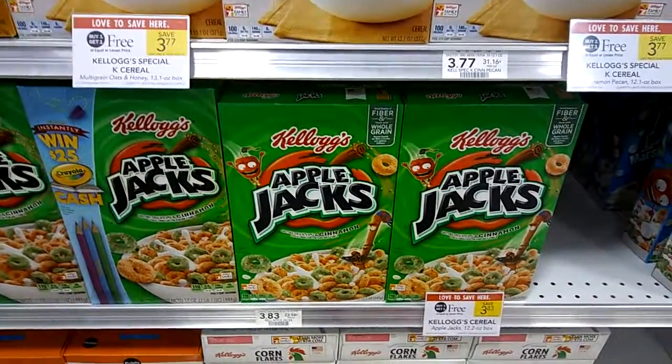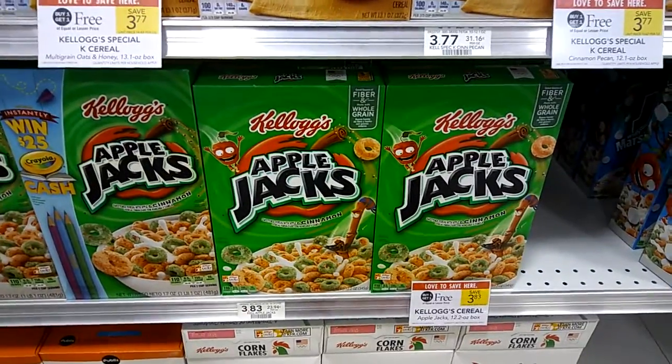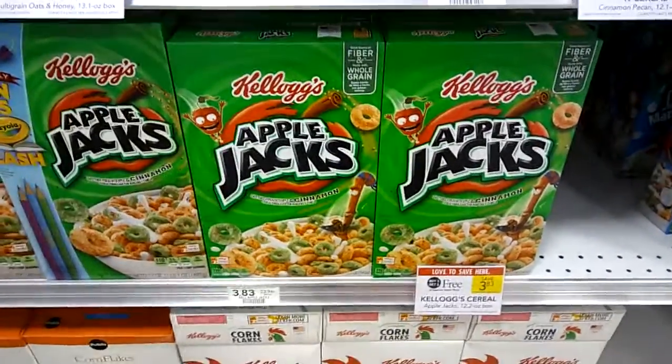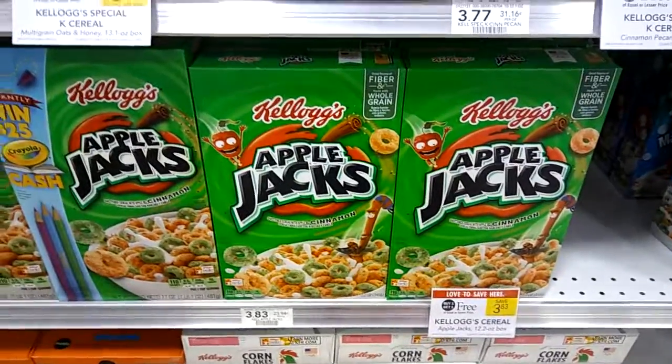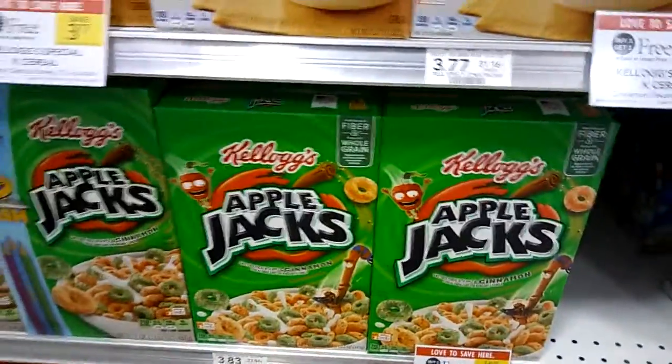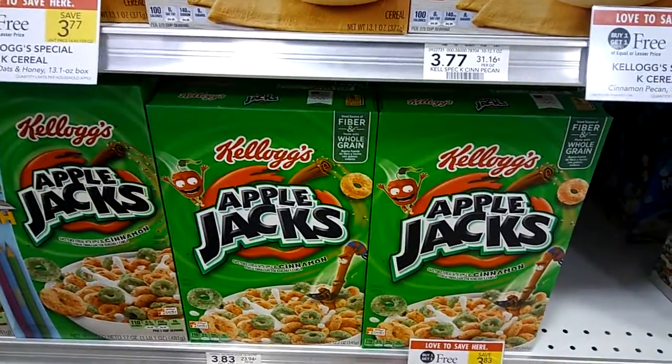Hey guys, Amy from My Publix Coupon Buddy here. Apple Jacks, Kellogg's — Apple Jacks are BOGO this week at $3.83. If you were lucky enough to find your 9/10 inserts, there was a Publix coupon in there for $1 off two Kellogg's cereals, which works on this deal.